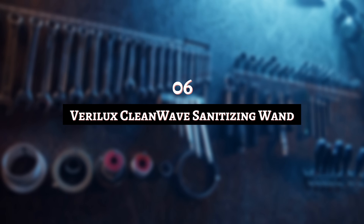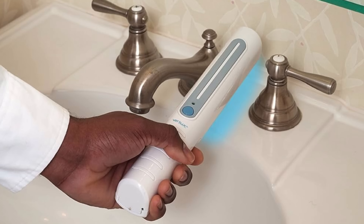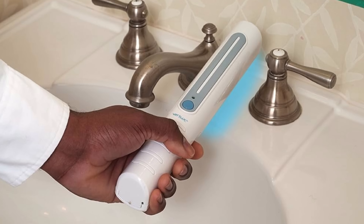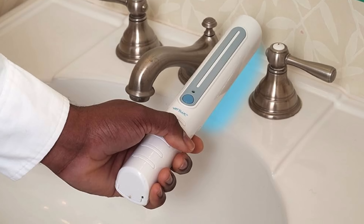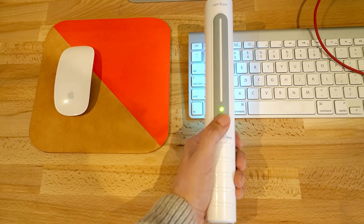Number 6: Verilux Clean Wave Sanitizing Wand. Ever heard the old expression that sunlight is the best disinfectant? This tool takes that idea kind of literally. The wand employs UV-C light, a powerful ultraviolet source. This not only illuminates all the dirt, it actually cleans it, zeroing in on bacteria at a genetic level. UV-C light used to be in sunbeds. The consensus isn't clear on whether this light is harmful to humans, so it's probably best you don't shine it in your face.